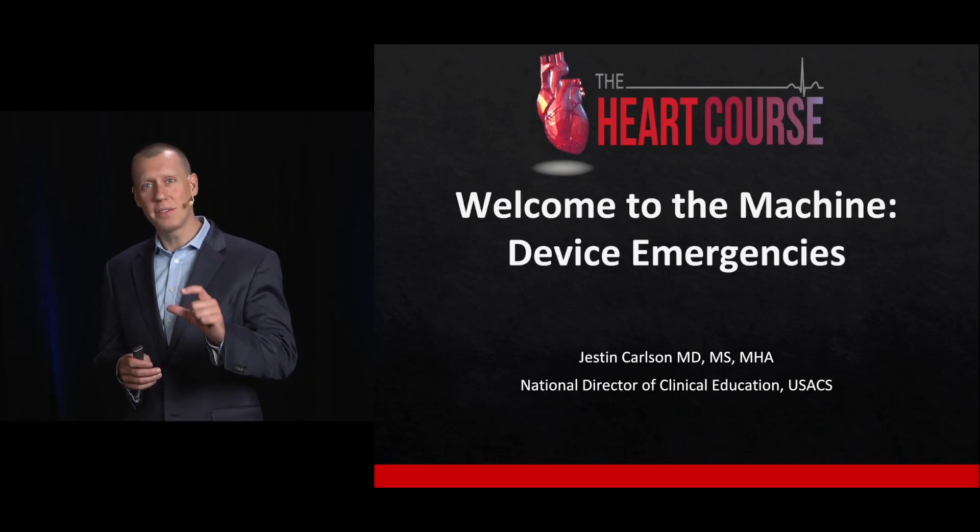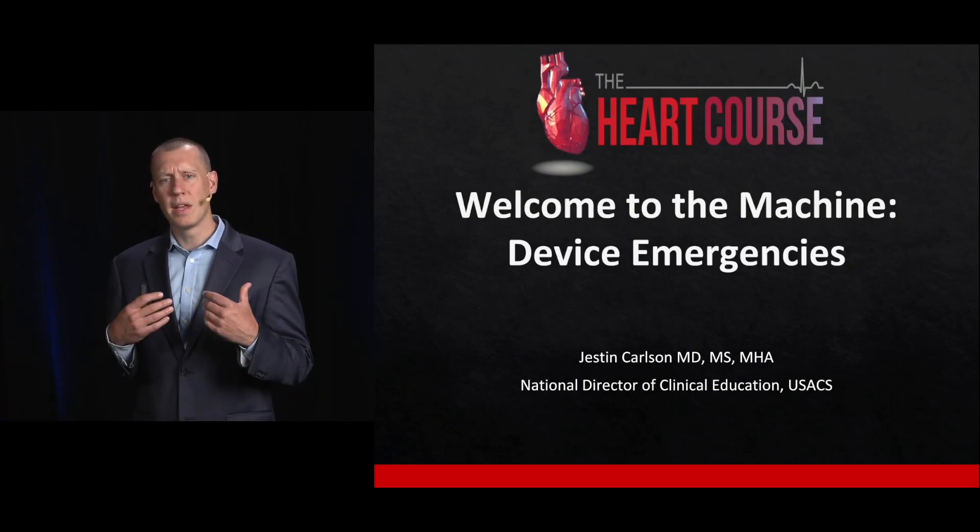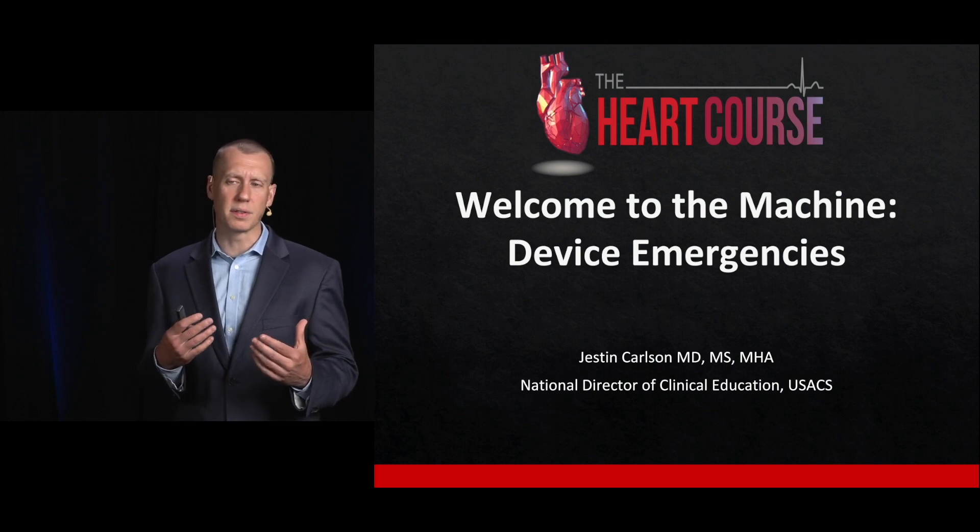My name is Justin Carlson, and in this segment, I want to talk to you about devices and cardiac devices.